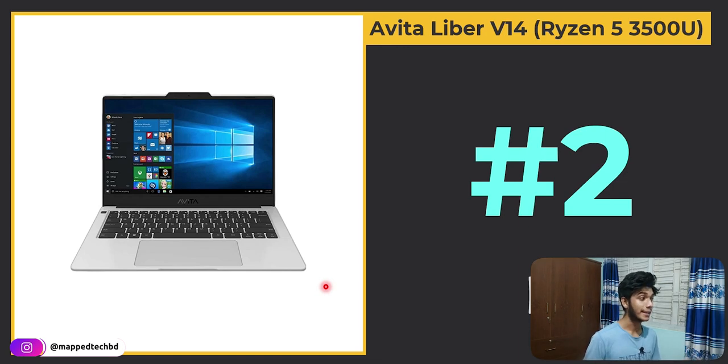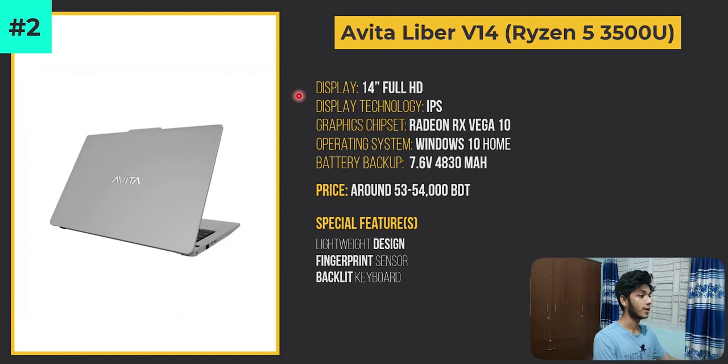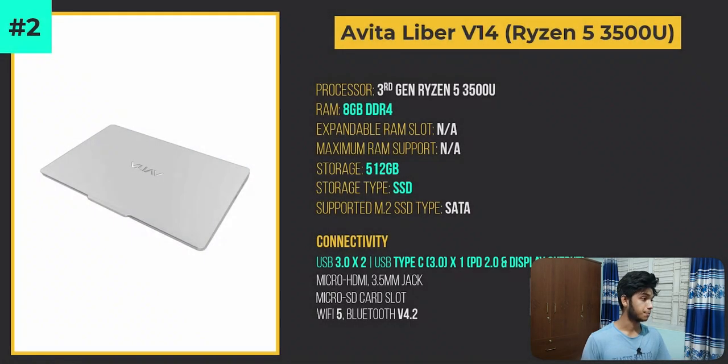In the second position is the Avita Liber V14 with its Ryzen 5 3500U processor — 3rd generation Ryzen, which isn't the latest. The price of this laptop is around 53,000–54,000 BDT. The special features include a lightweight design, a fingerprint sensor, and a backlit keyboard — which are really special and unique features for this particular price range. There is 8GB DDR4 RAM and a 512GB SSD.